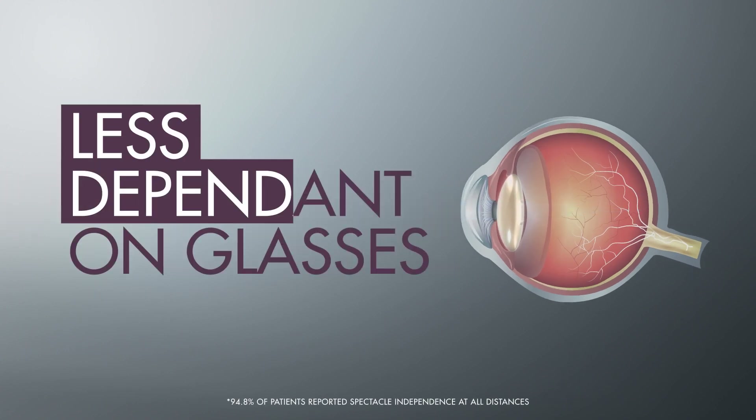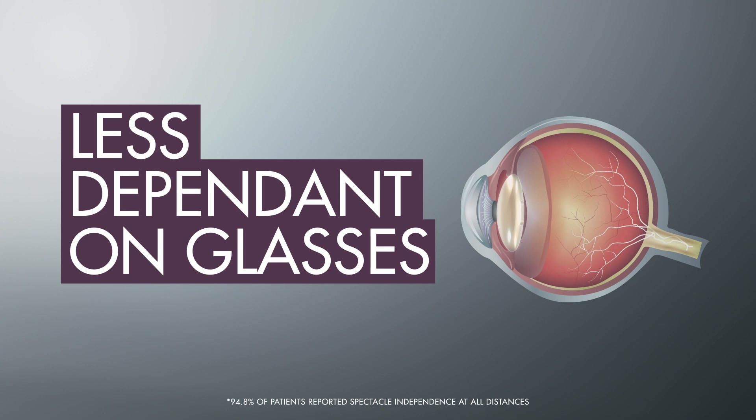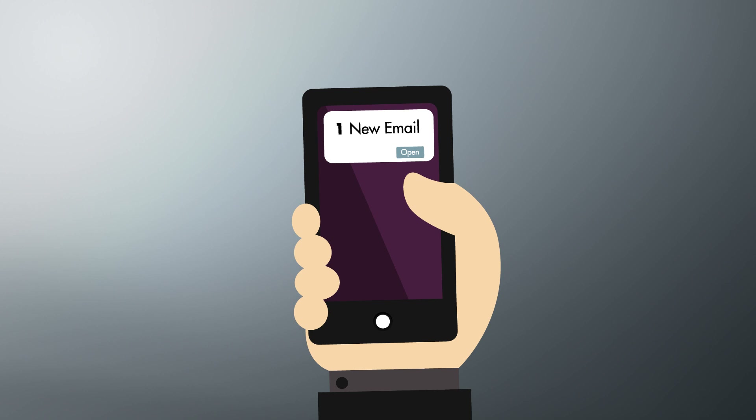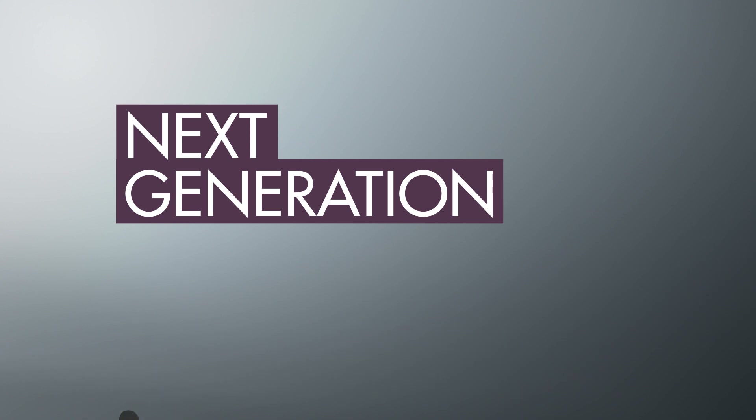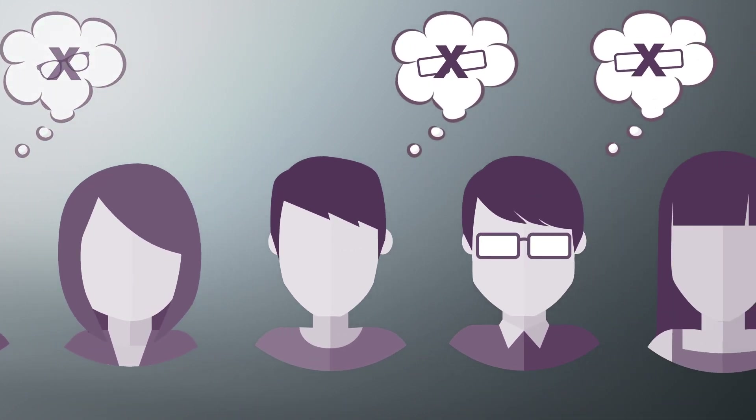Trifocal lenses can reduce or eliminate the need for glasses by re-establishing your range of vision. This can be especially beneficial at the intermediate distance, where daily activities like reading on smart devices or typing at a computer require clear vision. The Alcon PanOptix lens is the next-generation trifocal on a well-established platform, built from an excellent biomaterial. Clear and possibly glasses-free vision can make a world of difference in your day-to-day life.